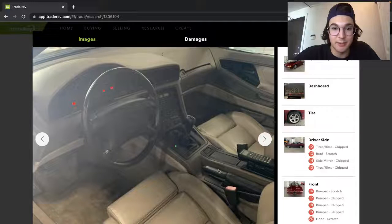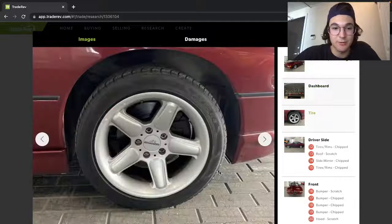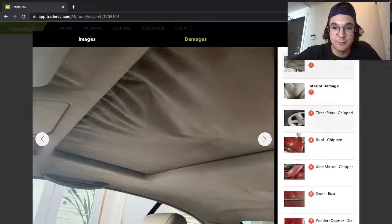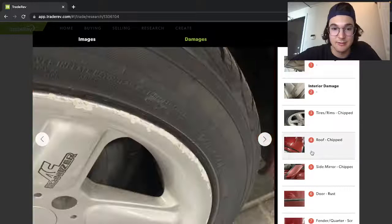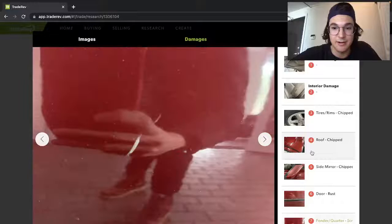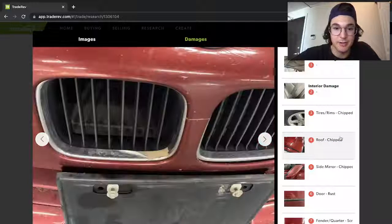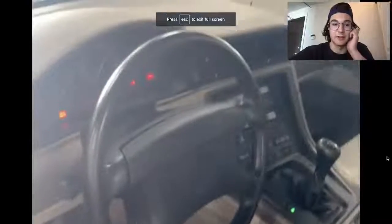Got a basic steering wheel here. Got a V12. Are the wheels original? It's definitely got some flaws — cracked wheels. Where is that crack? It's got some rust, but the rust is only one little spot. The rest is just mostly faded paint in the video.